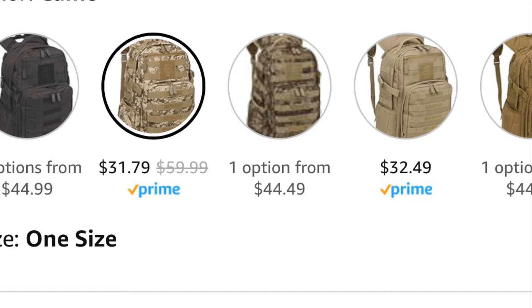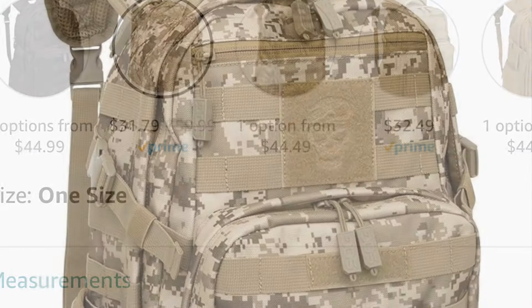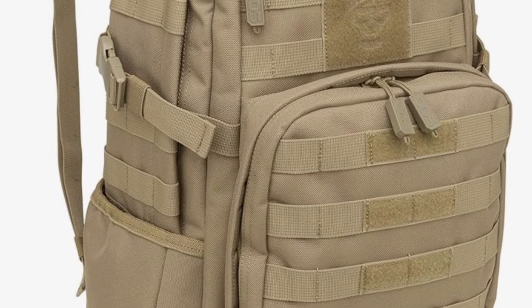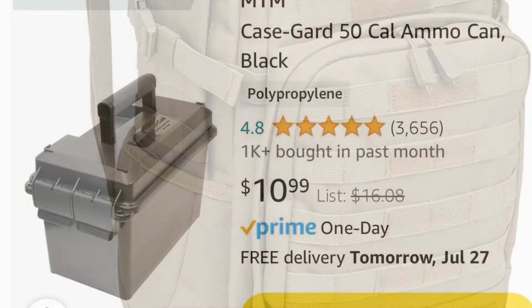The next deal I want to discuss are the SOG Ninja Day Packs — I've been using these for years now. A few prices, like the Multicam and Tan, are dropped to about $32 with free Prime shipping. They make a great EDC backpack and they've been holding up for years with no issues.